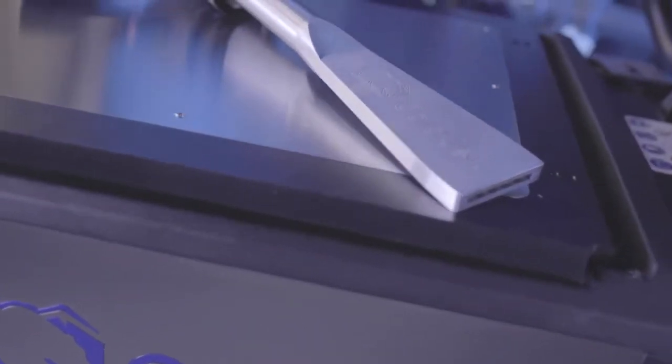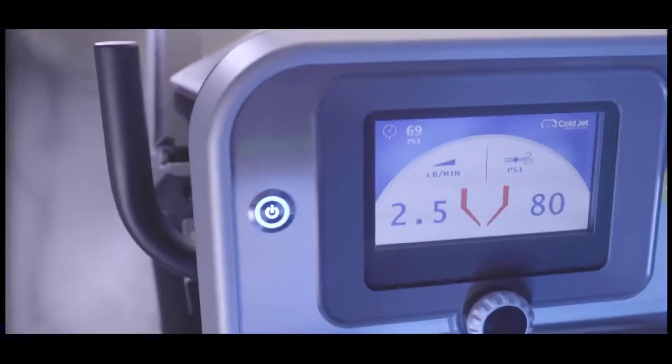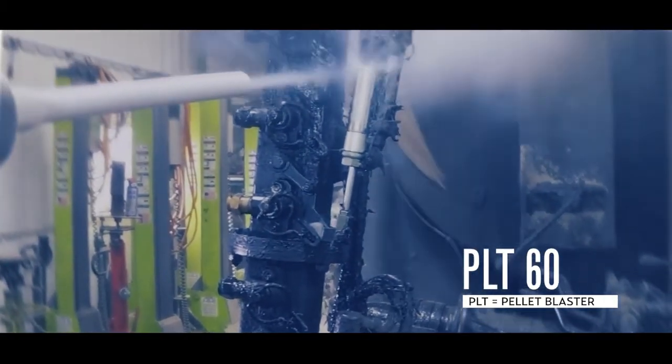PLT models are designed to be more effective at higher air pressure levels and are optimized for applications that require more power.